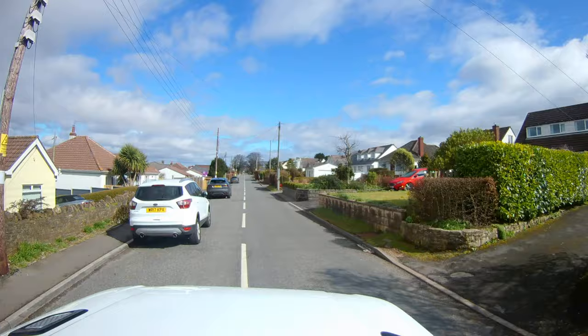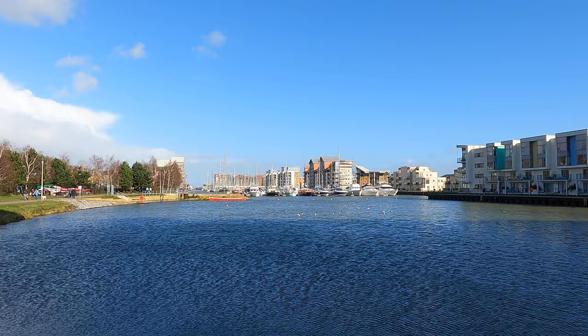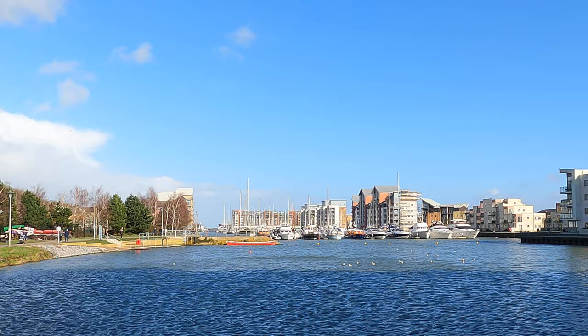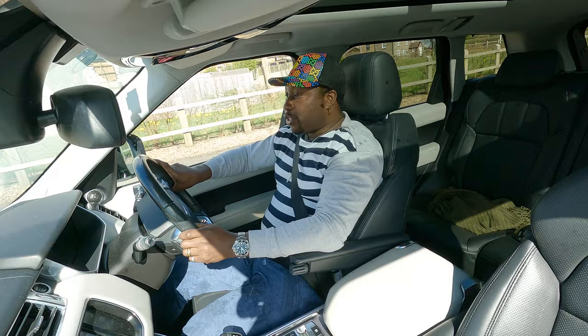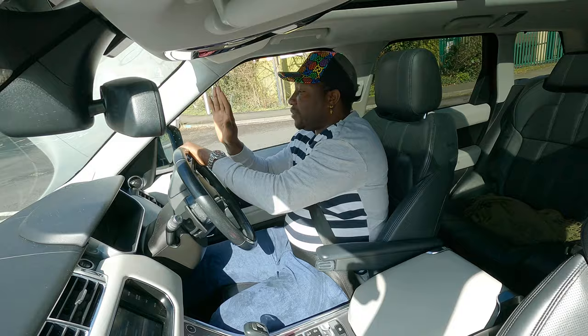At the moment I'm driving in Portishead. Portishead is about a few minutes out of Bristol. Portishead has a very beautiful marina — check it out or you can check one of my videos. Most of my videos are from the marina because it's amazing. On daylight days you get perfect shots, but you can't do everything in one day, so today I'm just driving and showing you around.